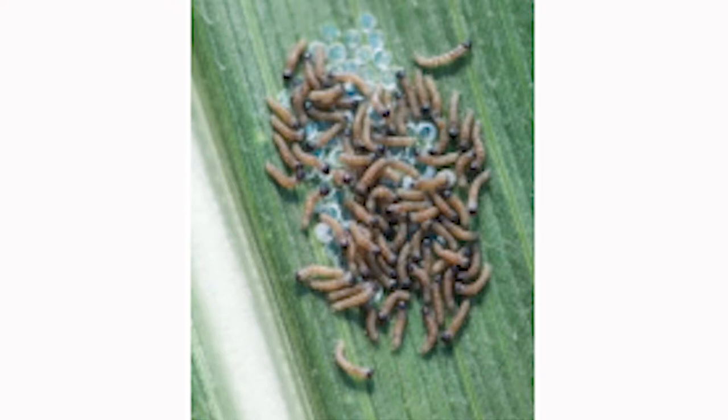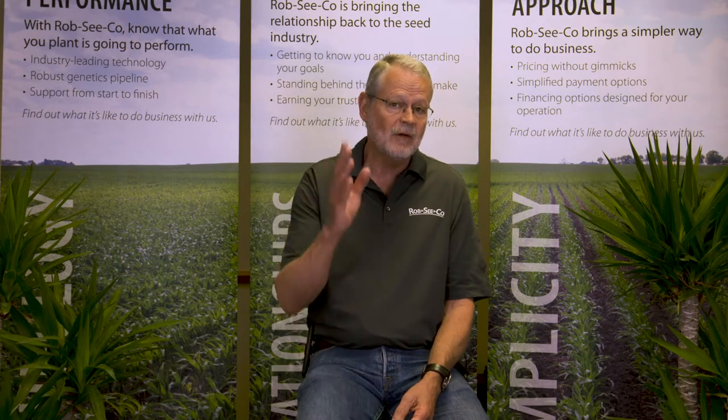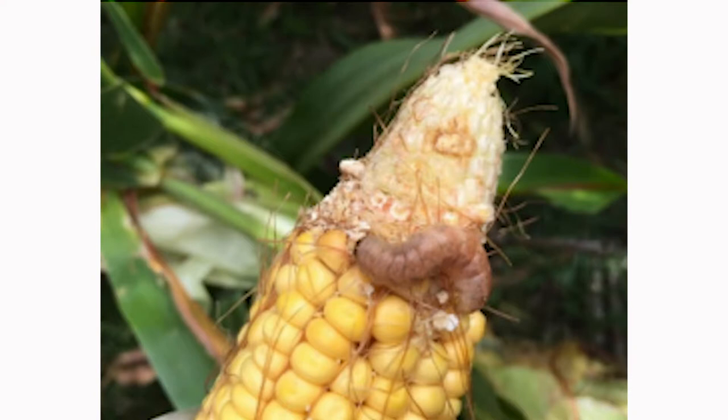The western bean cutworm is another larva we can find feeding in the ear of corn. The moth likes to lay its eggs on the upper side of the leaves in the upper part of the canopy. When you first go out to look for western bean cutworm, you'll be looking at those upper leaves. The eggs are initially creamy and will often turn a bluish-purple just before they hatch, which takes four to seven days depending on conditions. The larvae will then migrate — if the corn is chest high, they'll feed in the wrapped tassel until it's exposed, then move down to the ear. If the field is already tasseled when they hatch, they move right to the ear.